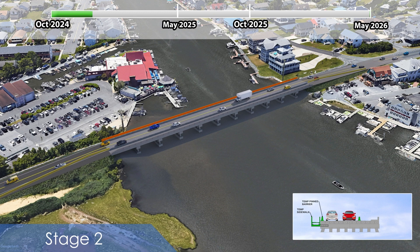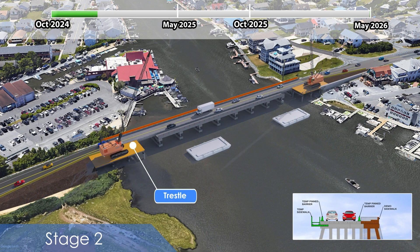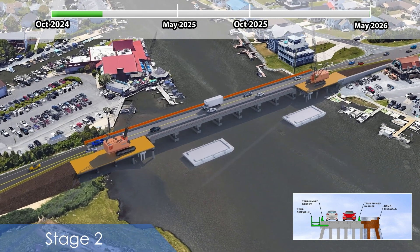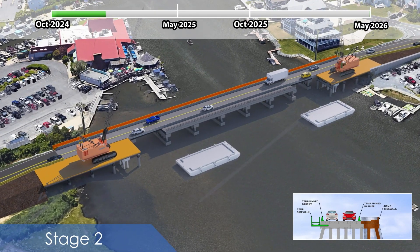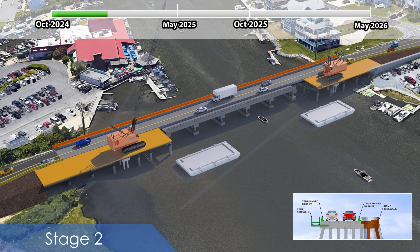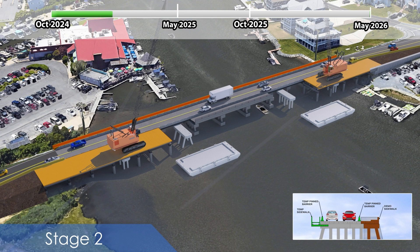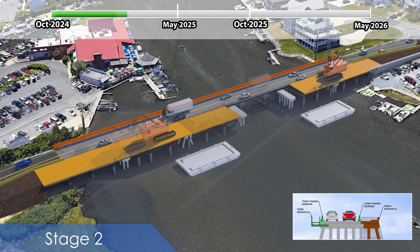Once traffic has been shifted, approach work will be constructed to support the contractor's access over the water. Using these approaches, removal of a portion on the north side of the existing bridge will begin sequentially, along with installation of a temporary trestle used for access and installation of the new bridge substructures. This process will continue from both approaches until construction reaches the existing navigation span. Navigation traffic will be maintained at most times throughout construction as work will be completed from the trestle.